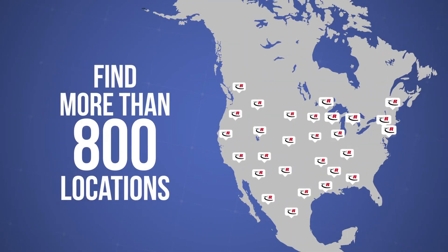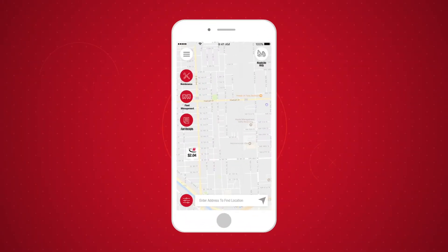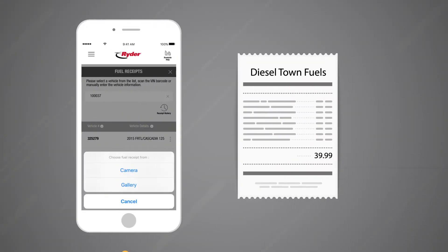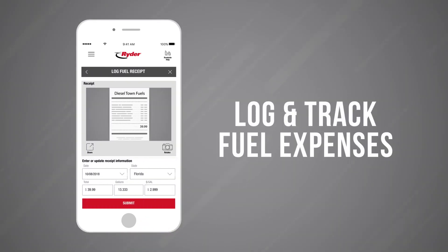Need to fill up? You can easily locate the closest Writer fuel islands, see your Writer contracted fuel rate, and compare other market fuel rates so you can make the best decisions for your fleet. You can also upload fuel receipts to log and track your fuel expenses.